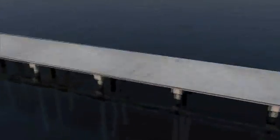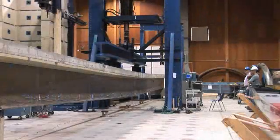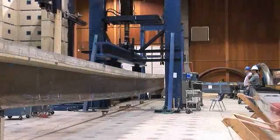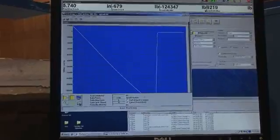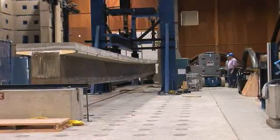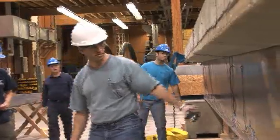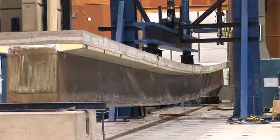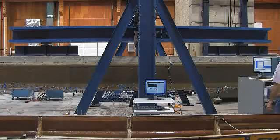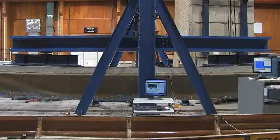Upon completion, this will be the longest bridge to date utilizing the hybrid composite beam. During development, the engineers at AEWC Advanced Structures and Composite Center at the University of Maine conducted material and component testing on the H.C.B., subjecting it to a barrage of tests and simulations. Results in the lab confirm that this beam consistently exceeds code requirements for strength and durability. Tests demonstrate that the H.C.B. will remain elastic under loads as high as 3.5 times that of the legal load limit.